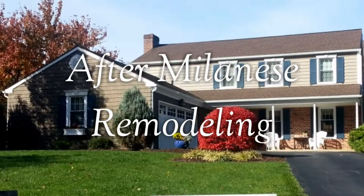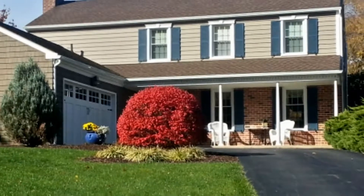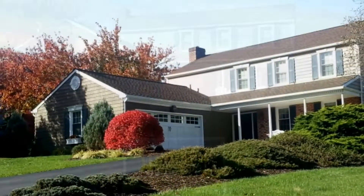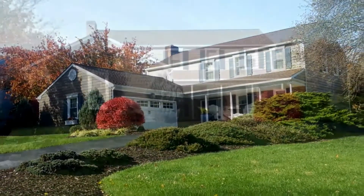If you're considering remodeling the exterior of your home, I ask you to please consider taking your time. It is the chance of a lifetime, and I want you to get it right.